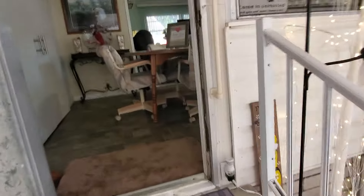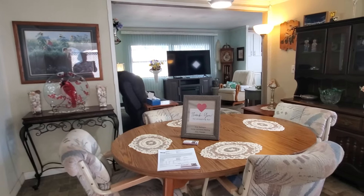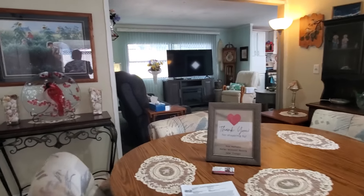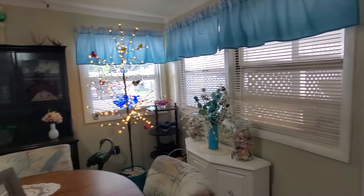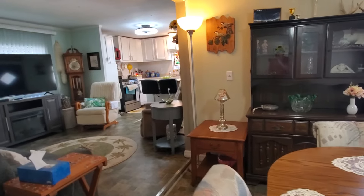Just up the steps as you enter, you come into your dining space. This has vinyl flooring and a pretty little light over the table. Again, this house is being sold partially furnished. The windows in here have been updated. Nice space.